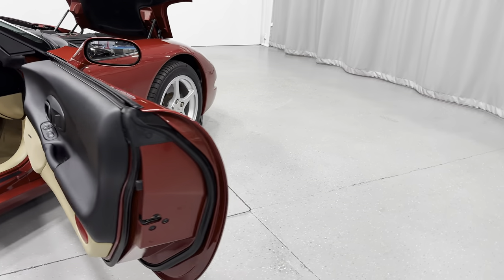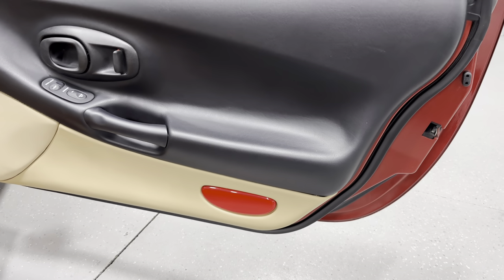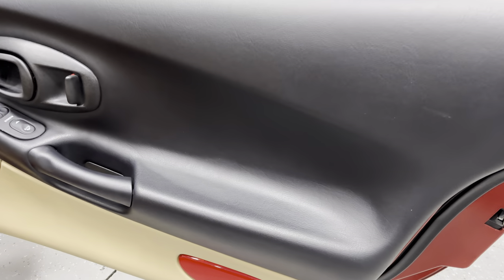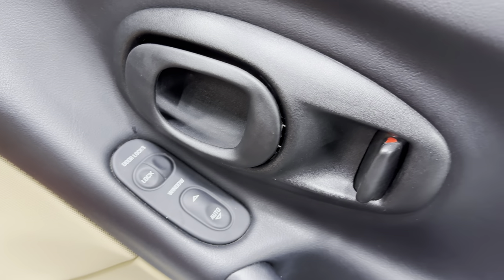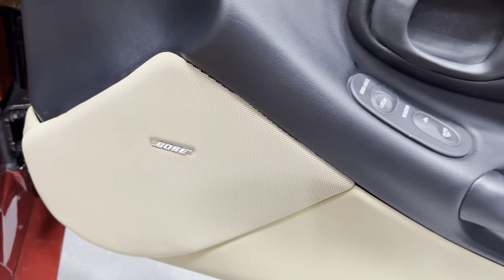Moving to the door panel, you can see it's got the black with the oak tan design. We've got power locks, power windows, door release, and your door lock. We've got the Bose sound system.